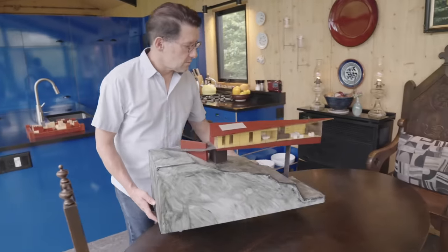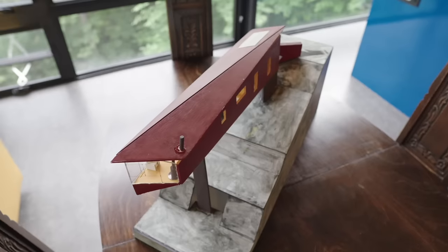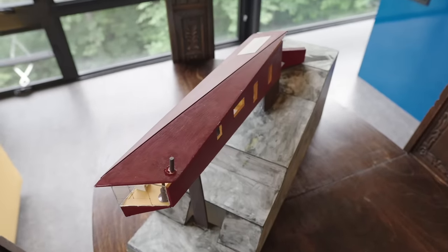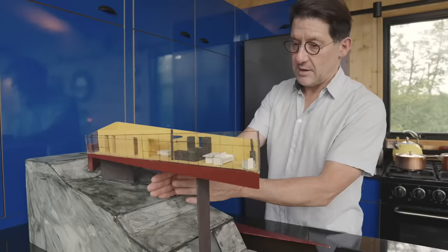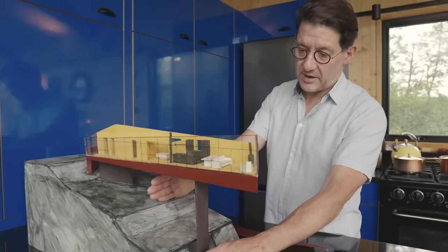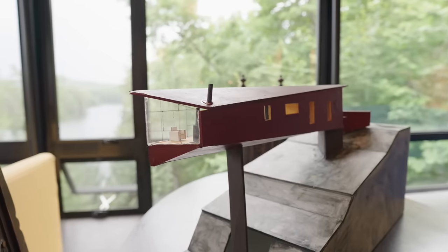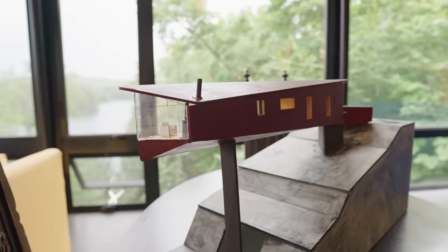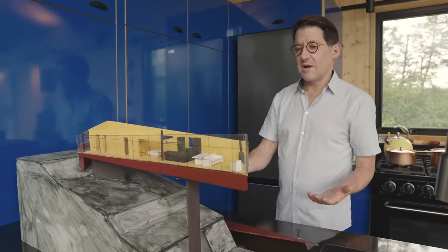We have very sophisticated digital software, but nothing works better than a physical model. What you're looking at here is the last physical model — there were probably 15 before this. Because we said, we're just going to put a tiny little foundation here and then the rest is going to extend. But because it's so high up, it's not going to interfere with the waterline below. They were in agreement with it, and it was pretty sweet.